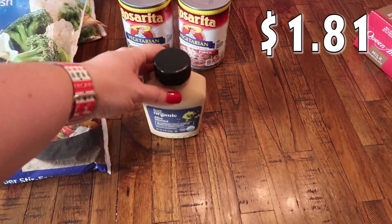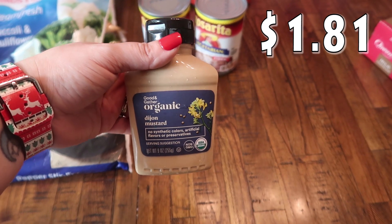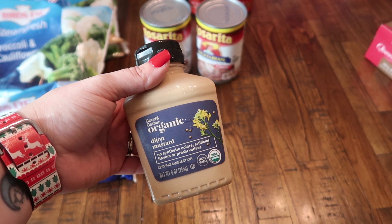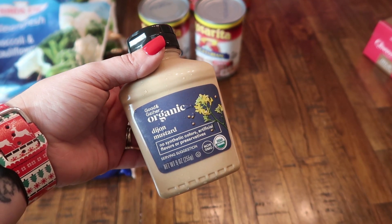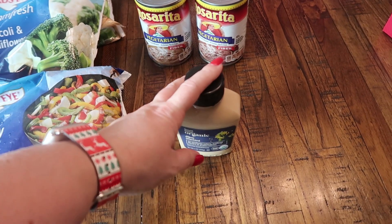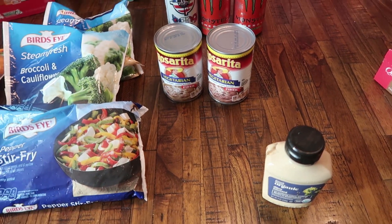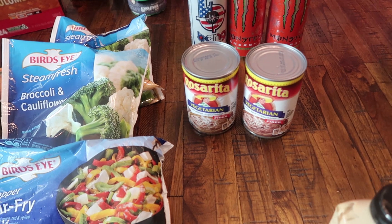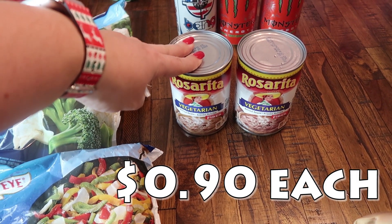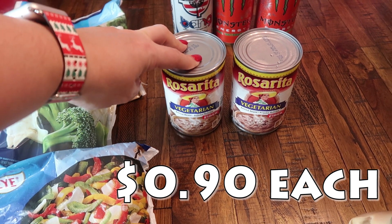Speaking of my husband, he is going to be making something fancy for Thanksgiving and he needed some Dijon mustard. So we got the Good and Gather organic Dijon mustard — I'll be sharing what he's making over on my vlog channel, linked in the description box. I also picked up two cans of the vegetarian refried beans for our taco Tuesday this week.